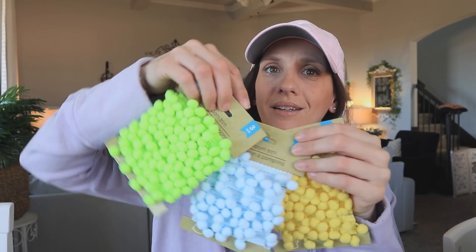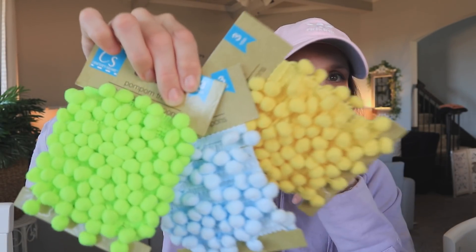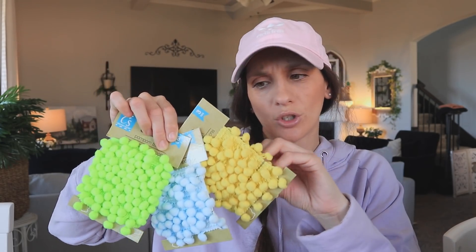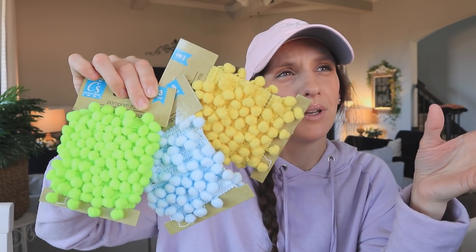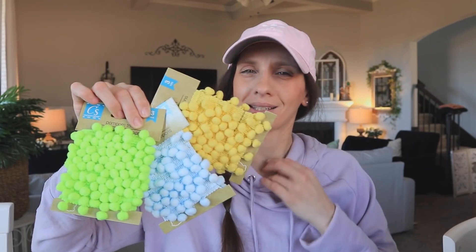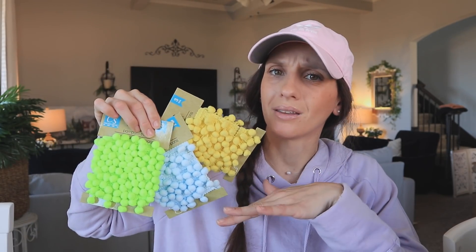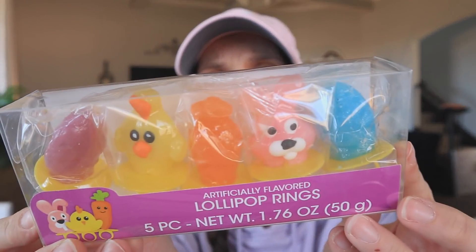Now for some Easter-y things — I found some pom-pom trim, which is so cute and great for DIYs and crafting. I'm going to link a YouTuber down below who does junk journaling and uses trim in a really creative way — her name is Rebecca. Then these cute little Easter lollipops came back, which were out last year. So pretty — you'd think there would be pink in this for Easter, but that's what I found.